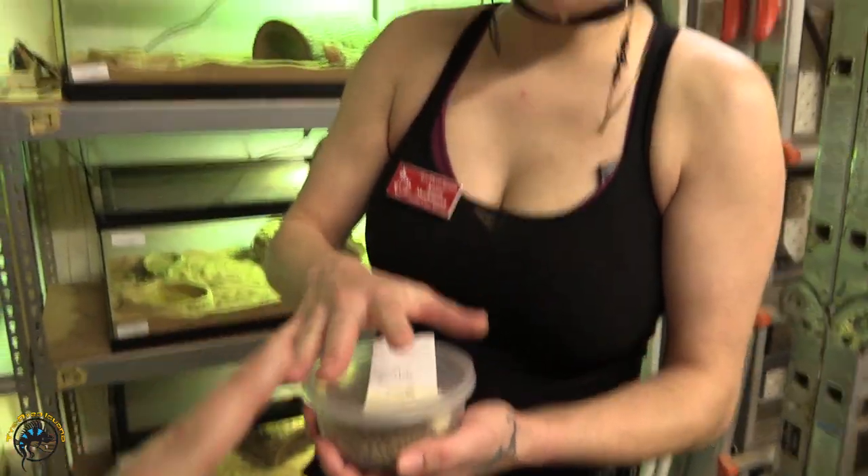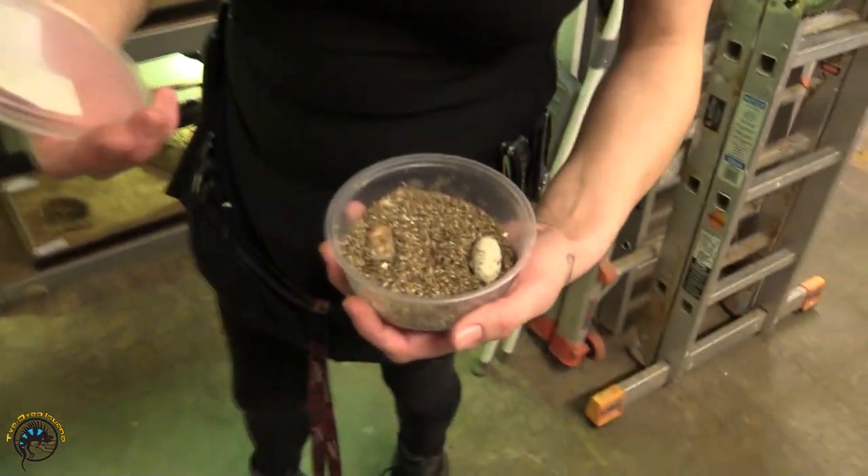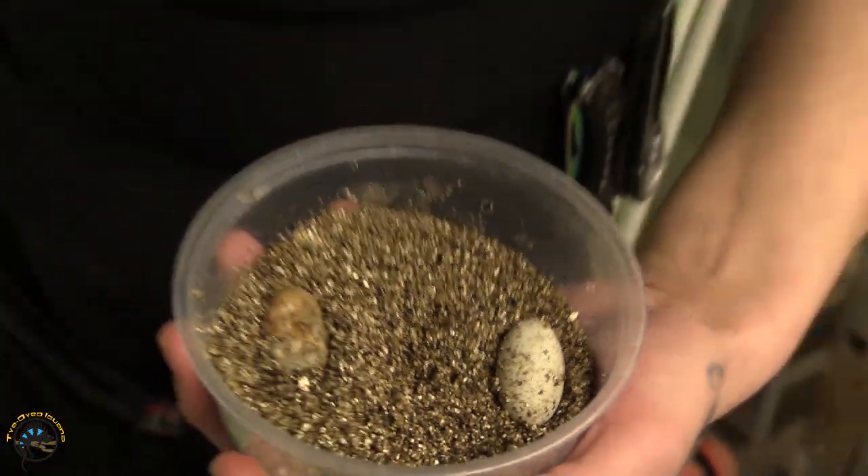These are leopard gecko eggs. We have one that's at least for right now good - hopefully it'll stay that way.